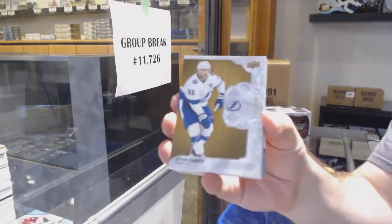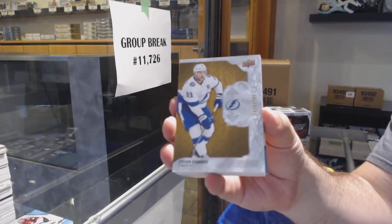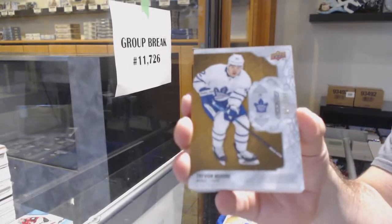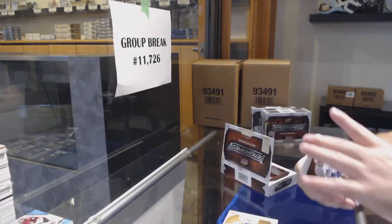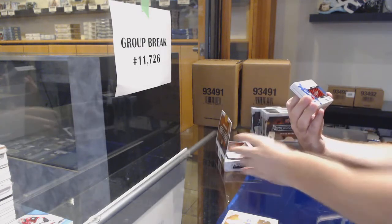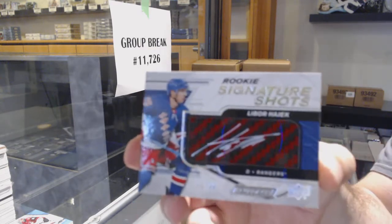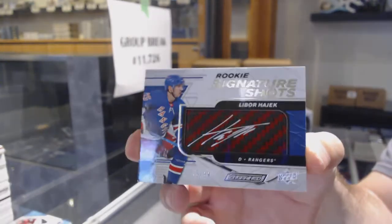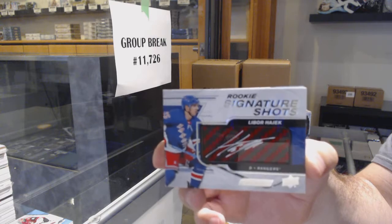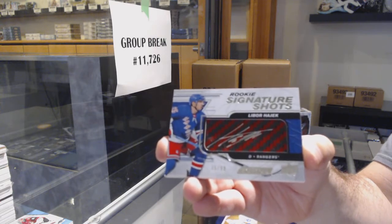We've got for the Tampa Bay Lightning, Steven Stamkos. For the Maple Leafs, 299, Trevor Moore. Signature shots red for the Rangers — Libor Hayek, rookie signature shots red.